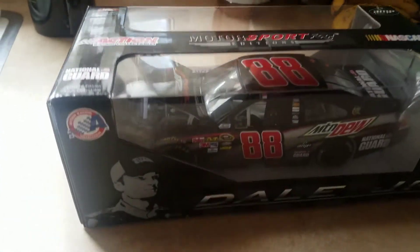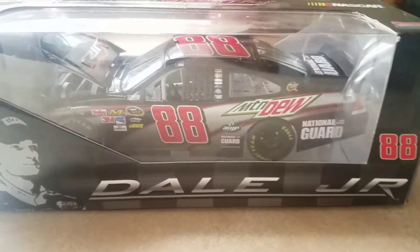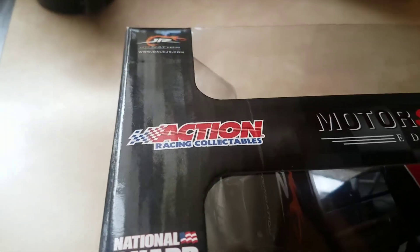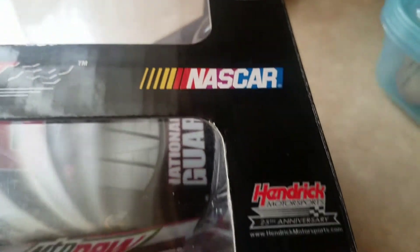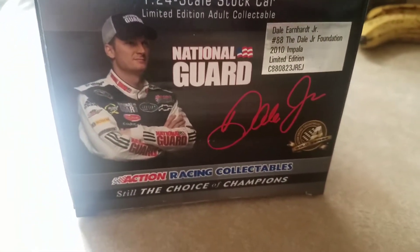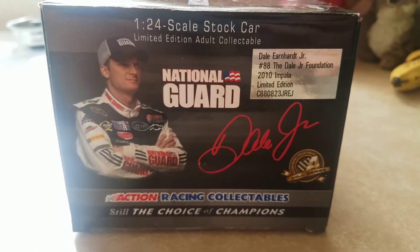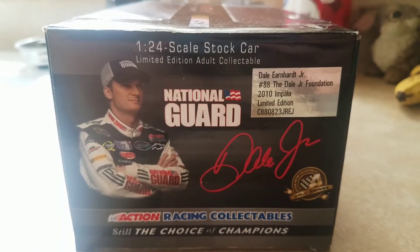Let's start with the packaging. We have Action Racing Collectibles with a silhouette of Dale Jr. and the number 88, with the car featured inside the window box. On top we have: National Guard, Limited Edition, Adult Collectible, Action Racing Collectibles, Junior Motorsports, Motorsport Editions, NASCAR, and the AMP Energy logo with the 25th Anniversary of Hendrick Motorsports logo. Inside the box: Dale Jr. National Guard, Action Racing Collectibles, 1:24 scale stock car, Limited Edition, Adult Collectible, Gold Series, and the Dale Jr. Foundation 2010 Impala limited edition production sticker.